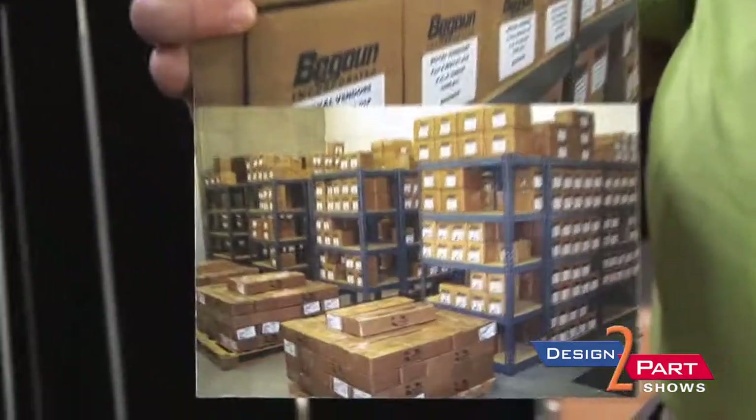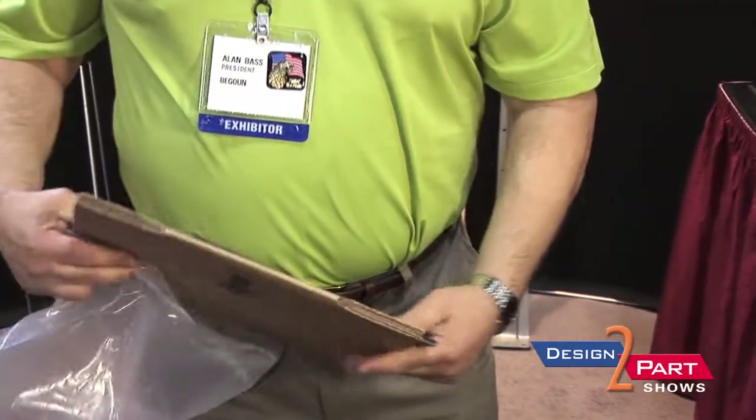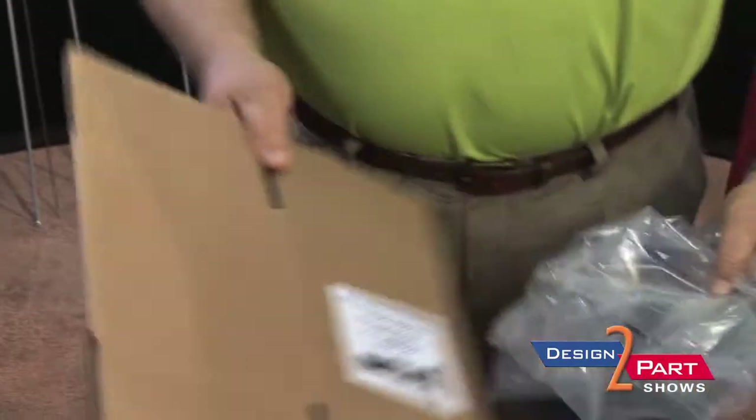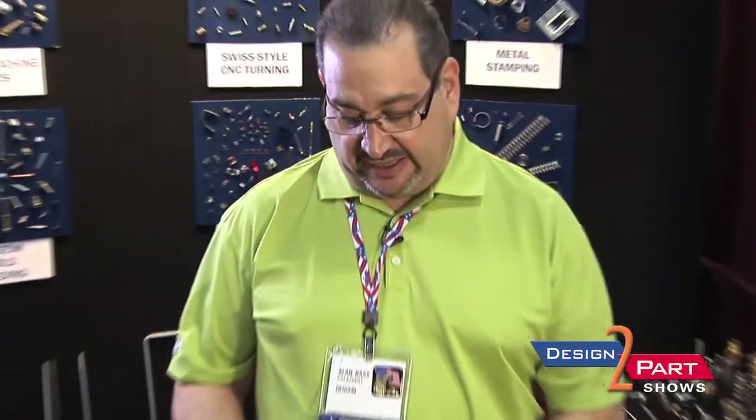We have a warehouse full of parts. What we do, we put everything in a four-mil poly bag. It's not going to break. It makes it through UPS. Everything goes in a 350 double wall stitch box. It can support my weight, so the parts get there.